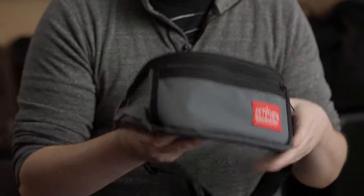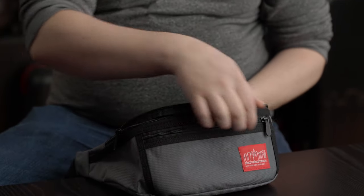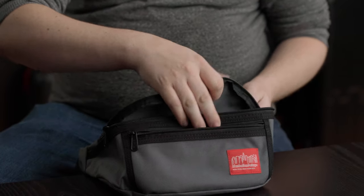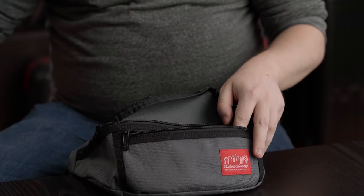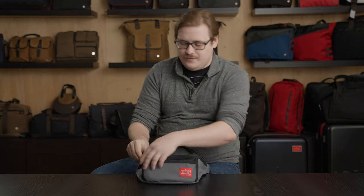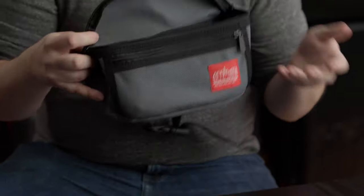The bag consists of two compartments: the main compartment and the front compartment. The front compartment actually fits a lot of phones, and it zips closed nice and easy. It's also a nice little compartment for small items like gliders, chapstick, small cords, things like that.